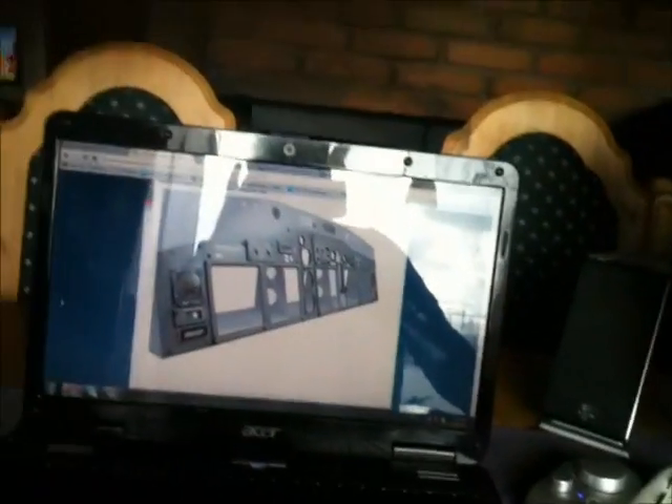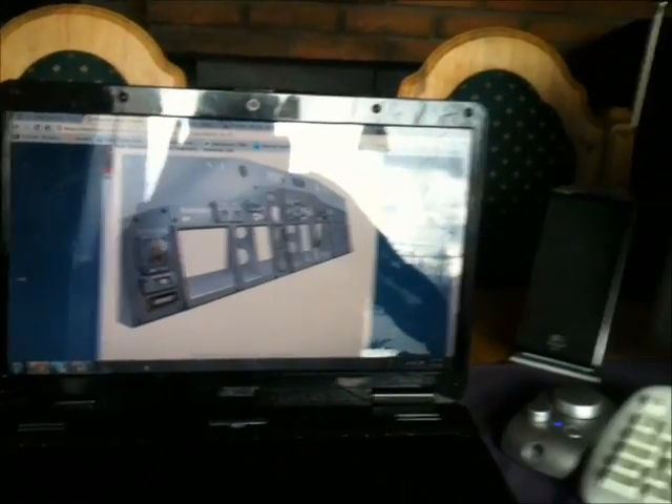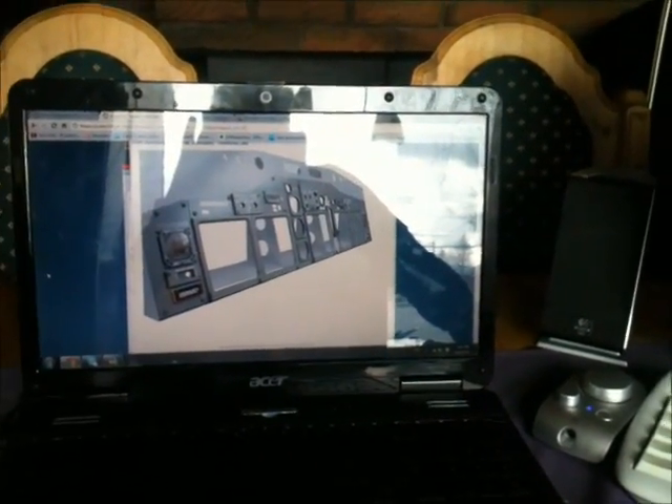This is our main instrument panel — it's ordered from Simworld down in Poland. Supposedly it's one of the best MIPs you can get.